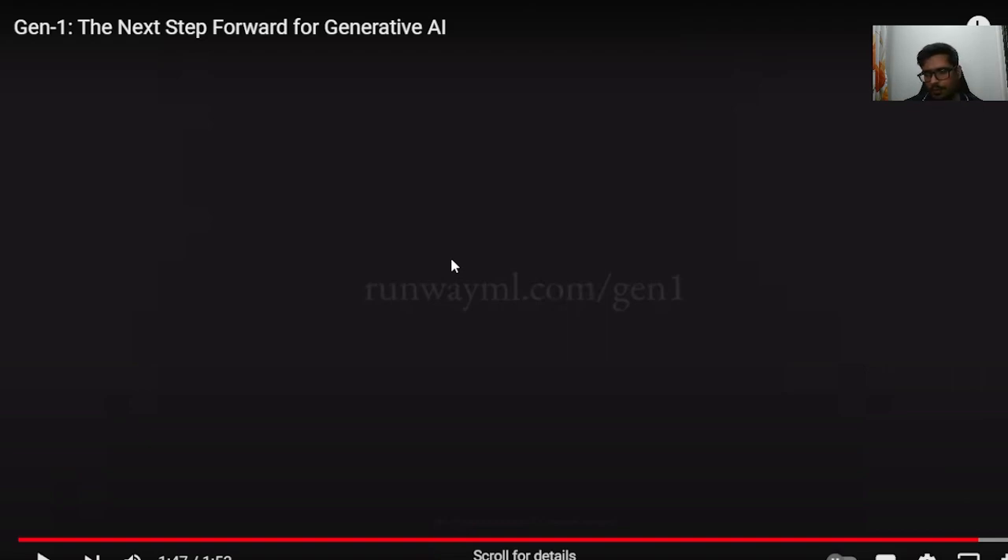This blows my mind — primarily because it changes the game not only for generative AI in general, but it brings one clear use case of video-to-video generation. We've explored how Make-A-Video and Imagen by Google look, but this seems way more realistic and way more promising than both of the models I've seen so far.